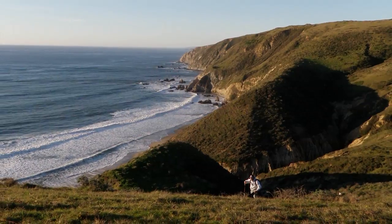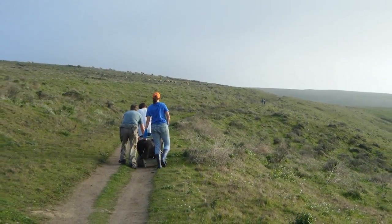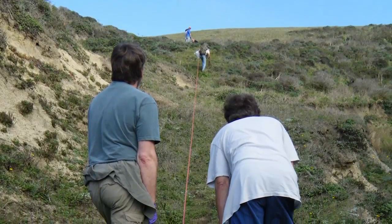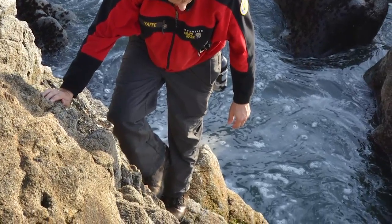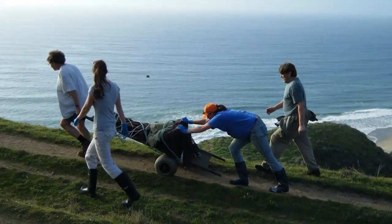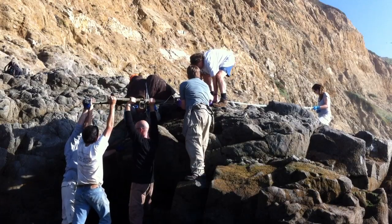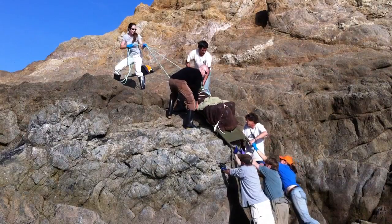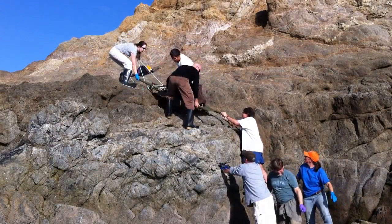Getting to the orca involved a quarter-mile hike on a flat trail, then along a grassy hillslope, down a very steep dirt trail, and over an intertidal area that was tide-dependent. It took us five visits, carrying him in pieces up that long trail. The skull was the most difficult part — all one piece, it probably weighed close to 200 pounds.